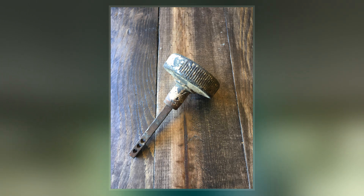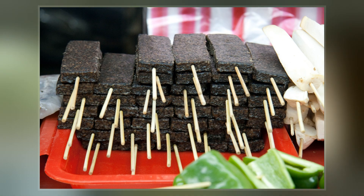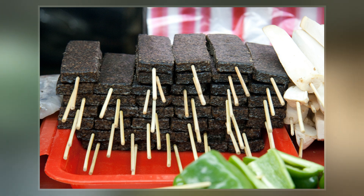Hemicite was inexpensive, but fell out of favor with the popularity of new plastics like Bakelite. It is quite easy to misidentify Hemicite as Bakelite.